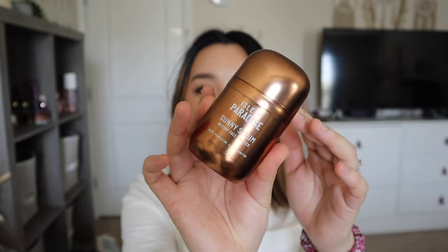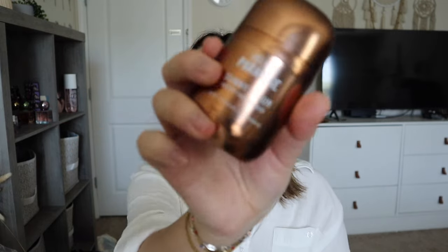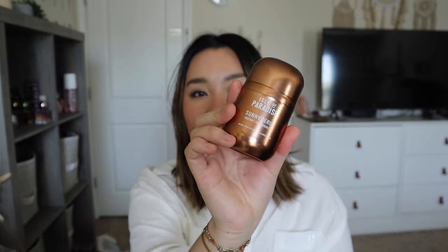This is actually my first order — it came today. My second order came two days ago, which is weird because I ordered it recently. First, I got the Isle of Paradise Sunny Serum Instant Face Drops. This is a new product that just came out from the brand. I love how bulky the packaging is — it's cute. I got this to try out; I love my bronzy drops but wanted to try different brands.